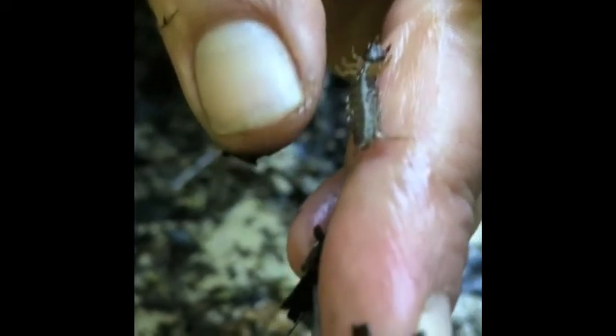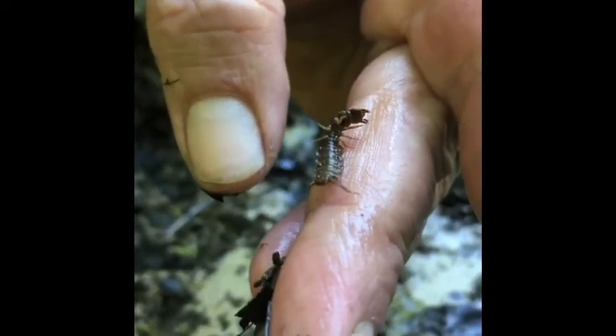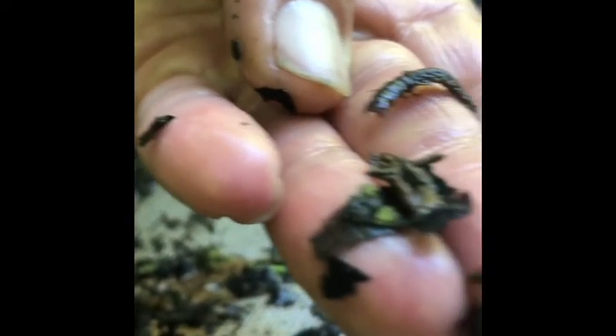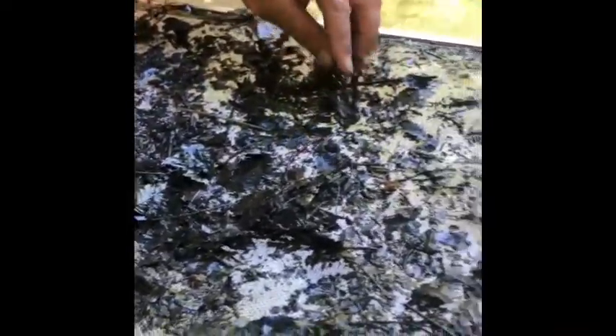This is called a hellgrammite. They look like they've got lots of legs, but they really only have six legs. Some of the stuff in the back just helps them navigate the water. It helps them get an idea of where they are. It does have some pretty big mandibles that can actually bite — he just tried to get me. I'm going to set him down before he does.